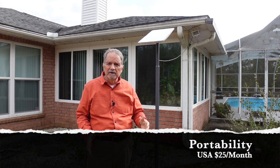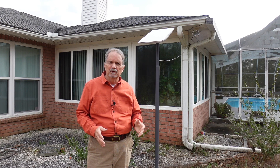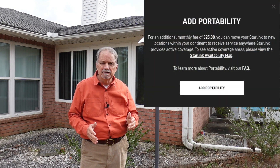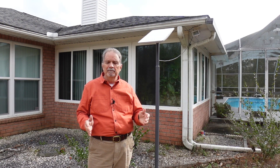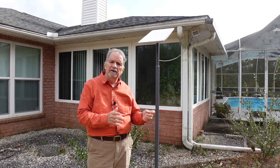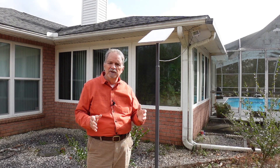The second major change in Starlink for 2022 is what's called portability. It's where you can take your dish and your router out on the road. That's good for RVers who change locations periodically and want to take their service with them. You can do that now, but it comes with a fee — an additional $25 per month — that will get the service to you in an area that already has Starlink service available. It lets you carry it with your RV, carry it with your boat, wherever you're going.